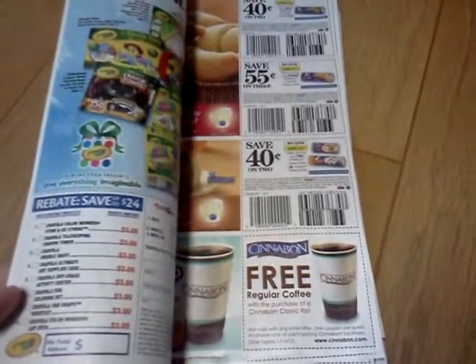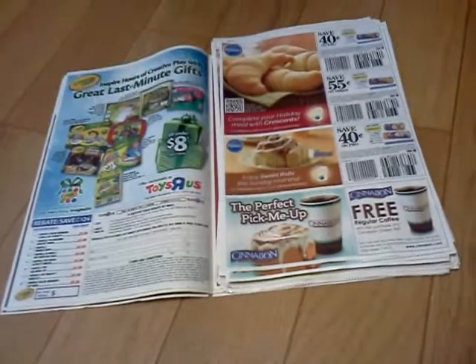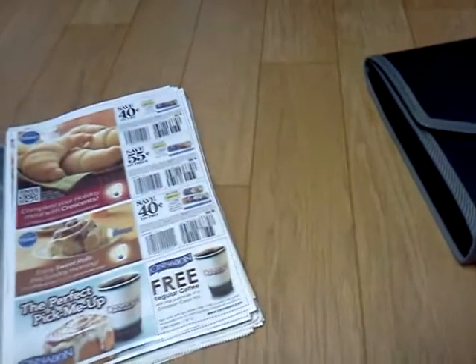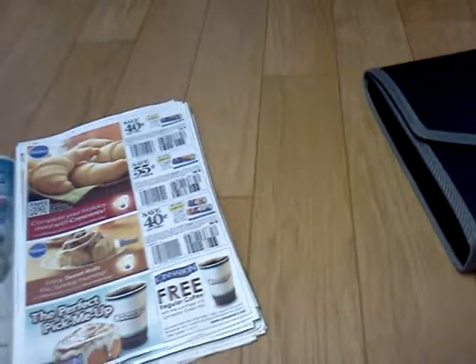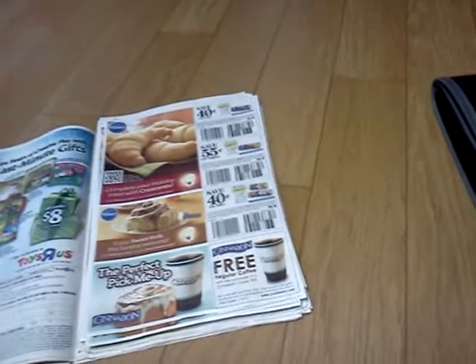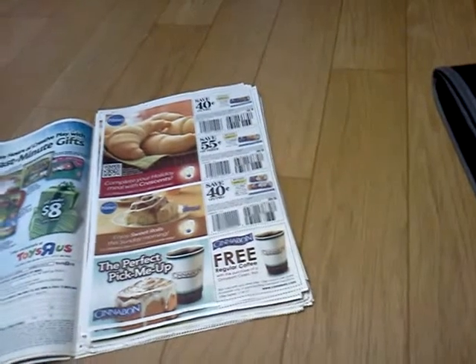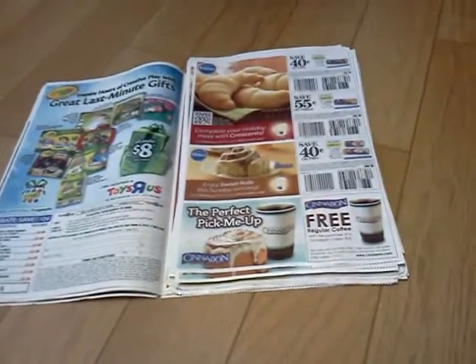I don't know if this is something y'all might want to consider if you're a filing person. I think after six or eight weeks or something, they start to expire and you've probably used everything you're going to use out of it. So that's what I just did — I threw away probably four or five weeks worth of inserts because there was just junk left in it.